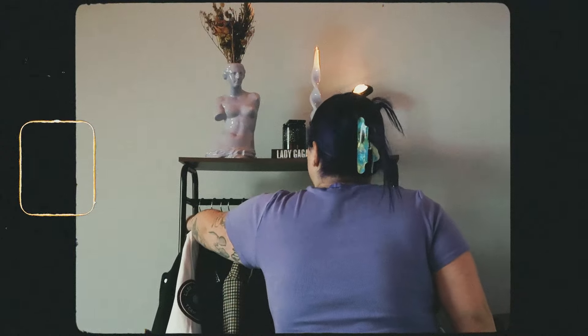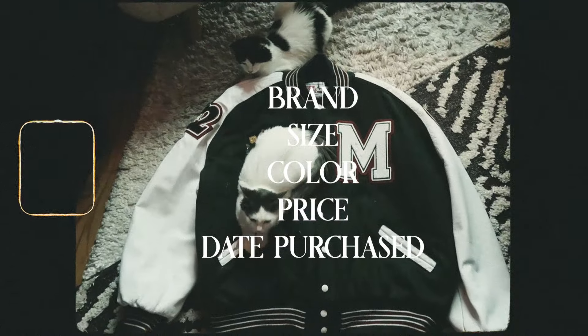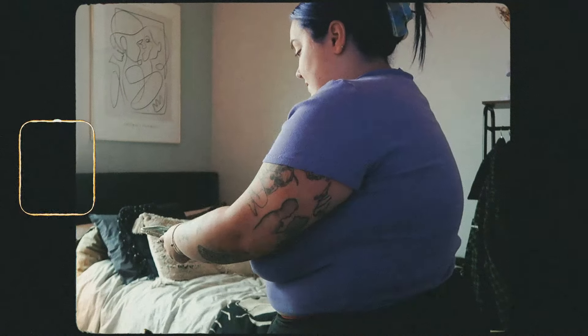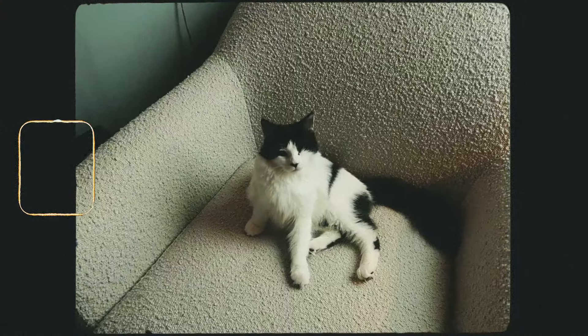I saved some podcasts to listen to today and tomorrow while I do this. To log an item, the information I need is the brand, size, color, price, and date that I bought the item. I'm trying to be as focused as possible because I'd really love to bang this out in one weekend. The cats are, of course, super interested in everything I'm doing — they're trying to nap on every item of clothing I lay down to photograph.